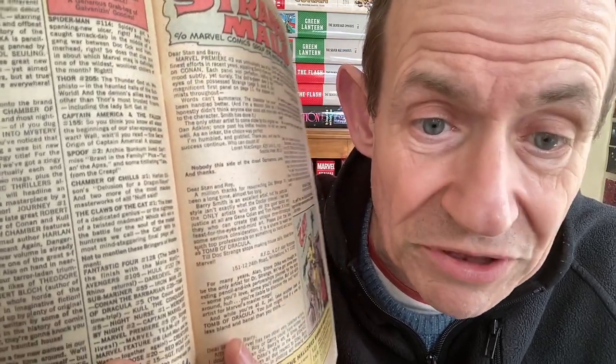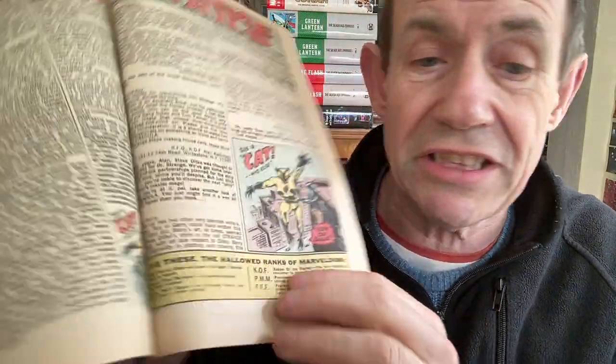This is Doctor Strange, going back to 1972. The checklist shows Spider-Man 114, Thor 205, Captain America, Spoof number two, Claws of the Cat number one - I love that one - Marvel Feature number six. There's also a picture of the Cat, probably repeated in lots of other magazines. And then 'The Cat - Who Else?' - with two Cat references on the same page, which is a bit odd.